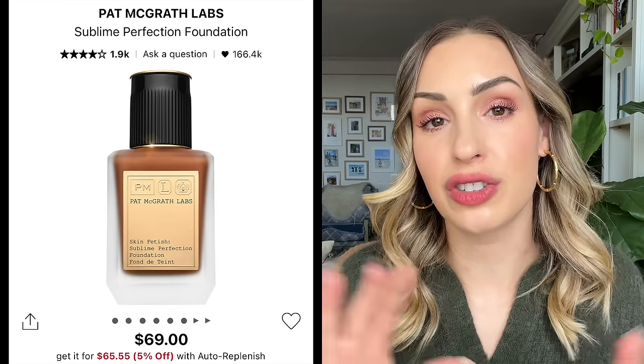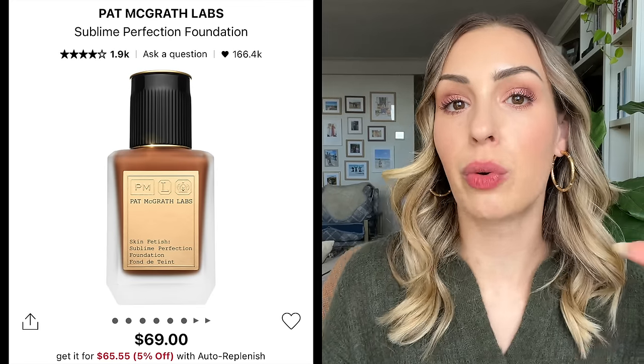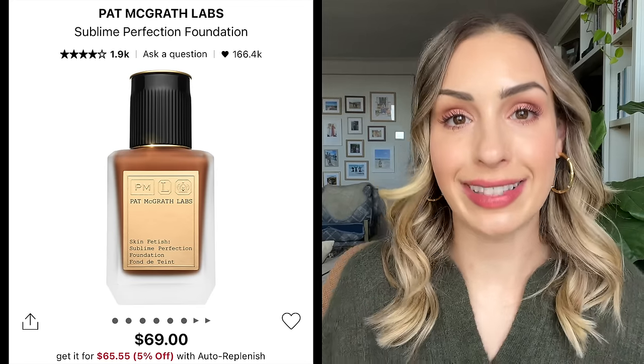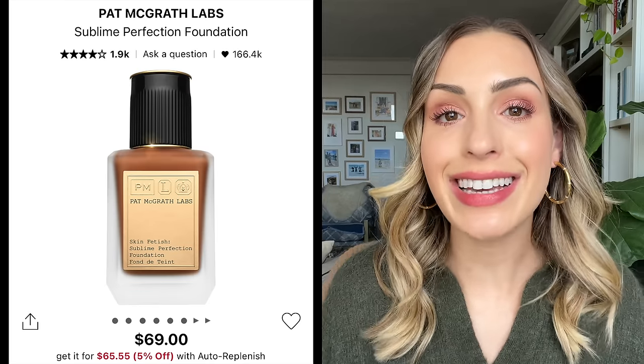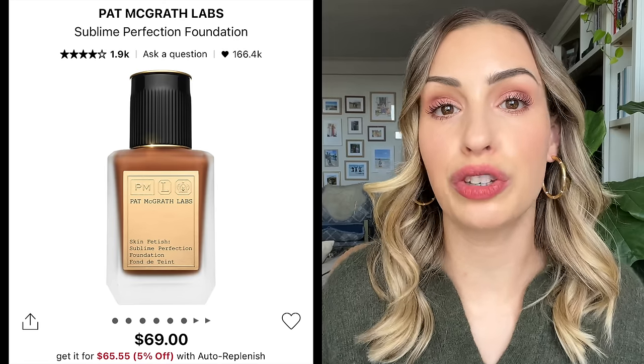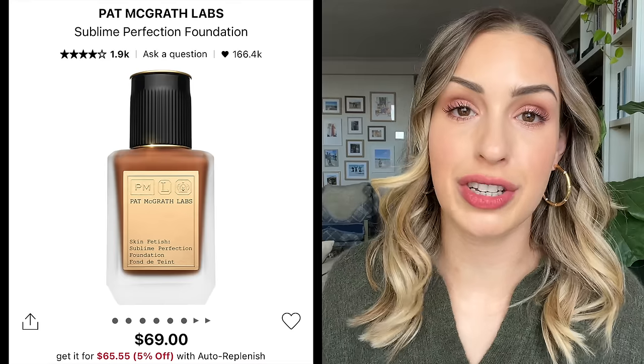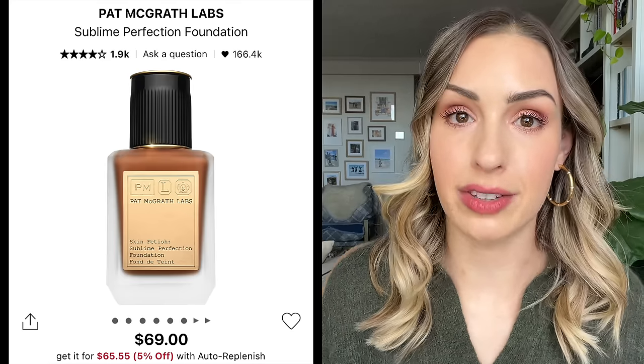My preference for foundations is something that's kind of brightening and illuminating. Just like with the Tom Ford, it's really blurring — you get the same thing with the Pat McGrath. This is a makeup artist foundation, really easy to apply in layers. You can do one layer for something sheer, or build it up just where you need to. It's not a super dewy foundation, but for whatever reason it never gets dry and crusty on my face. I still really, really like this one.